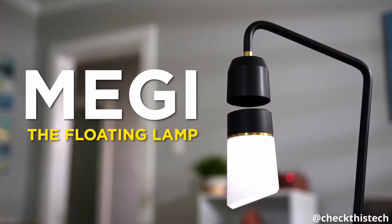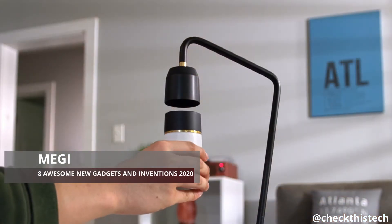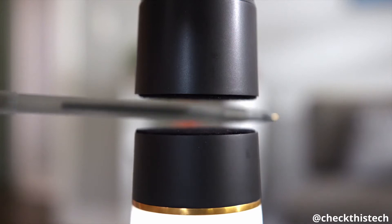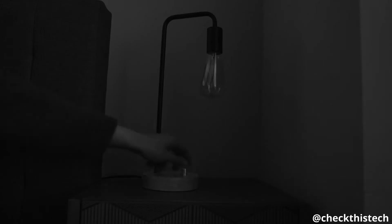Introducing Meggie the Floating Lamp. Meggie is a warm, comforting light that elevates any room in your house. And it really does float — with magnets. Meggie has them. Other lamps don't.